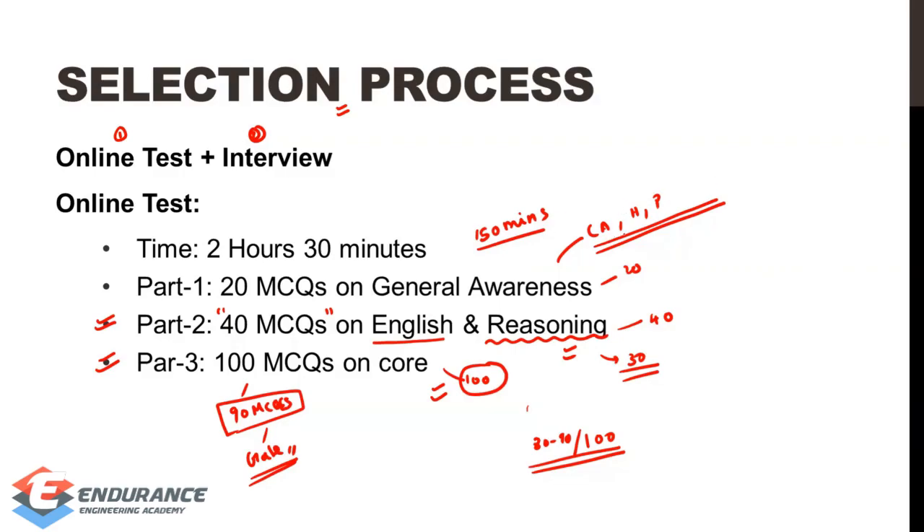If you are aware of general awareness topics, you can clear the online test. GATE exam students are very well positioned to clear it. If you are covering GATE, you will already know basic current affairs, history, quality, and geography. English and reasoning are very common, so GATE-prepared students can clear the overall exam very easily.